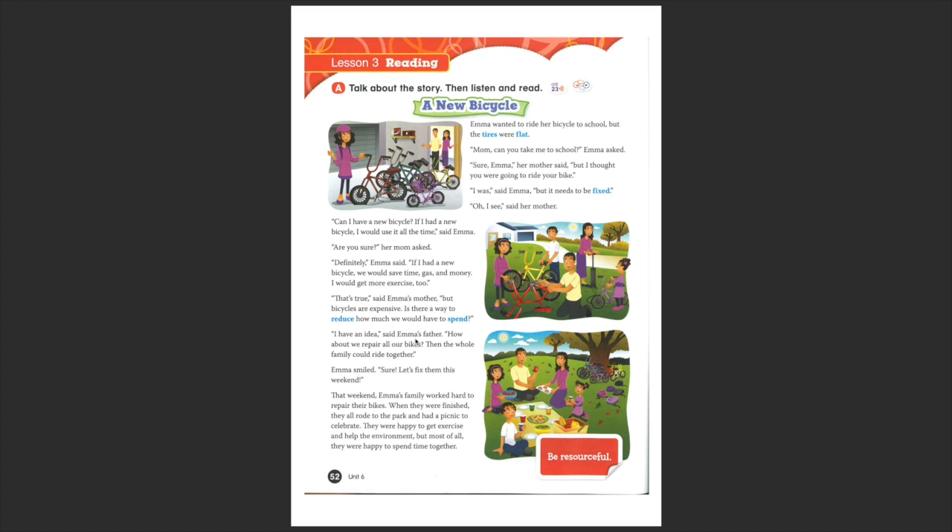'I have an idea,' said Emma's father. 'How about we repair all our bikes? Then the whole family could ride together.' So, apart from saving money, they can also do a family experience all together.